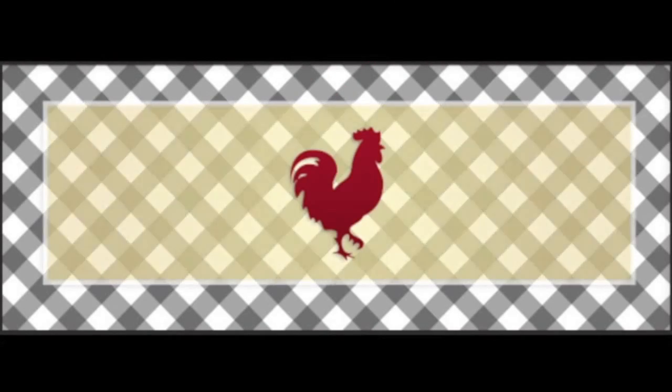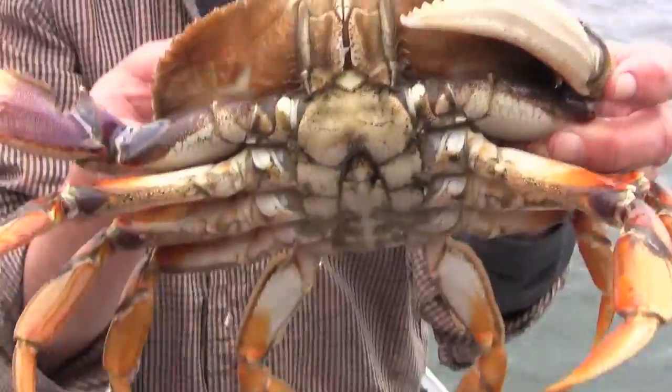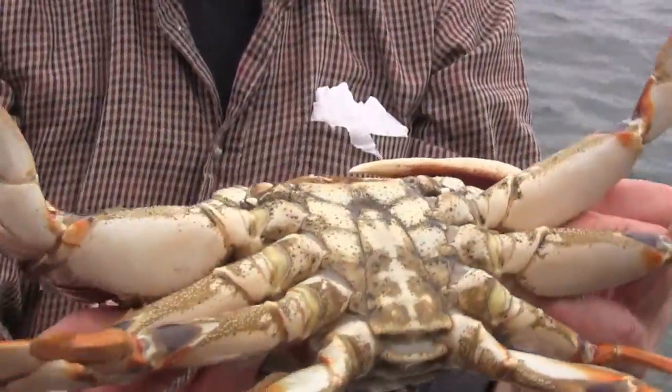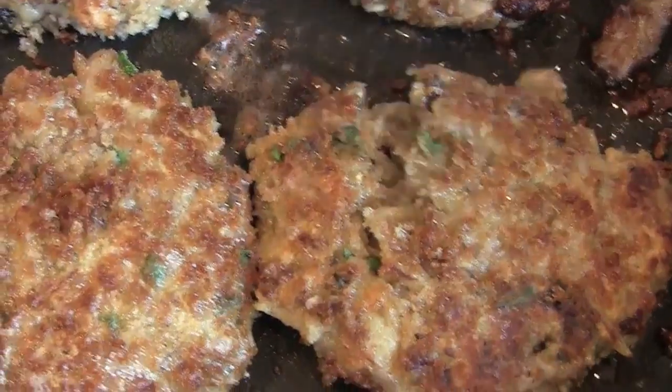Welcome to Conky Doodle Kitchens. Today we are featuring the famous Dungeness crab that we catch in Puget Sound. We're going to cook them, eat them, and make crab cakes.